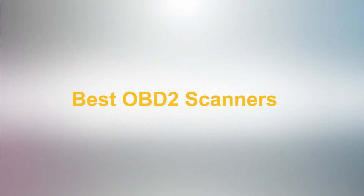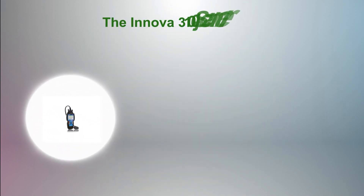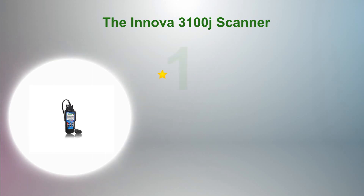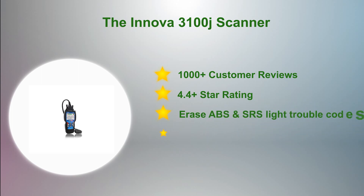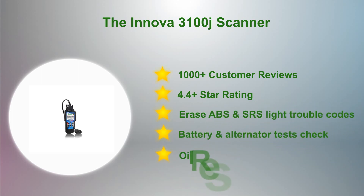Best OBD2 Scanners. At number 5 in our list: the Innova 3100J Scanner. The Innova Diagnostic Code Reader is an accurate and quick way to solve car problems. This is one of the fastest and most powerful OBD2 scanners on the market, used by many entry-level DIY users as well as automotive professionals. The Innova 3100J is the perfect tool, designed especially to empower any technician or consumer when it comes to vehicle repair and maintenance.